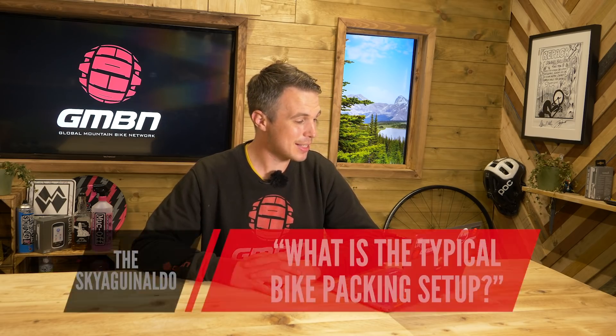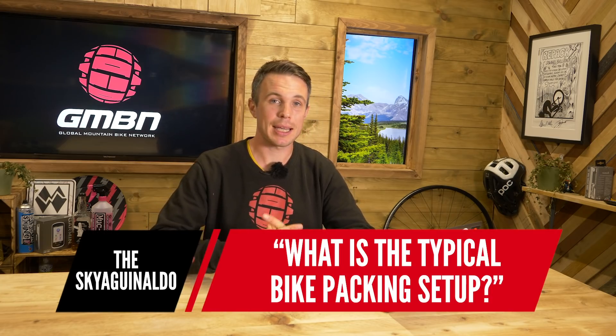The first question is from Skaya Guinaldo — I hope I got that right, what a beautiful name. They say: what is the typical bikepacking setup?